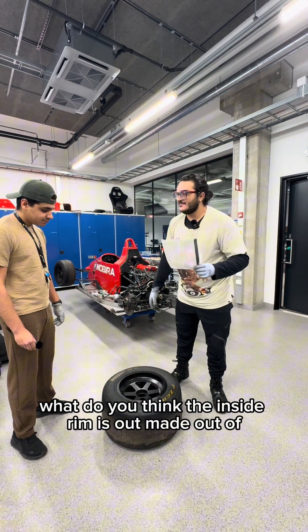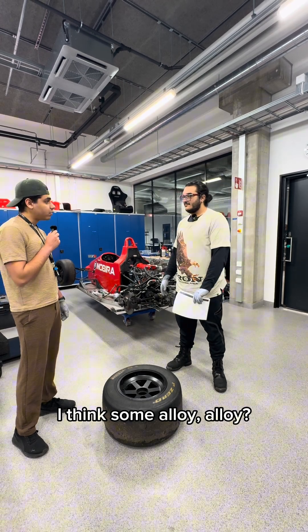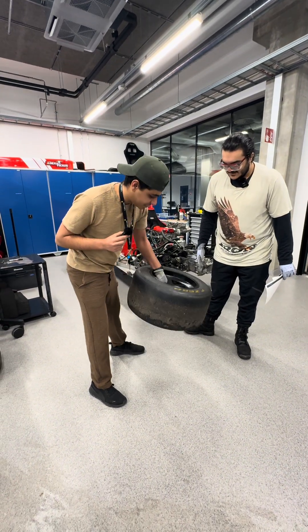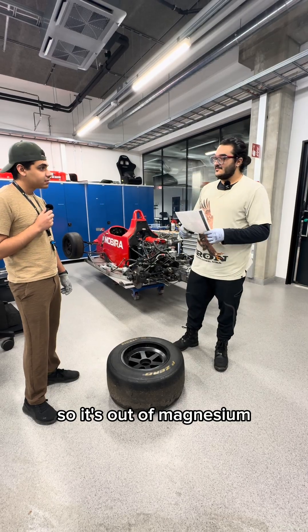What do you think the inside rim is made out of? A student guesses: 'I think some alloy.' Do you want to try to pick it up? As everyone noticed, it's super light. It's made out of magnesium.